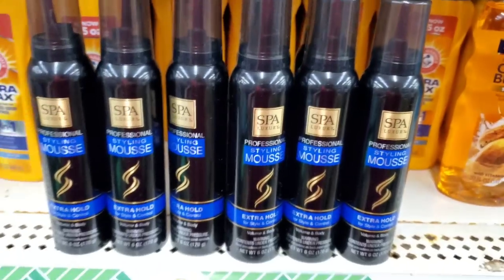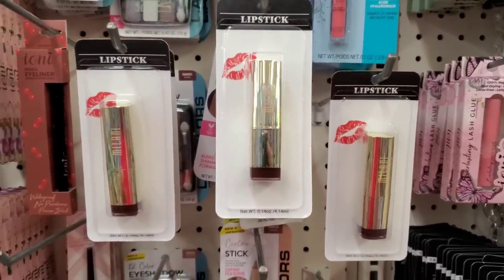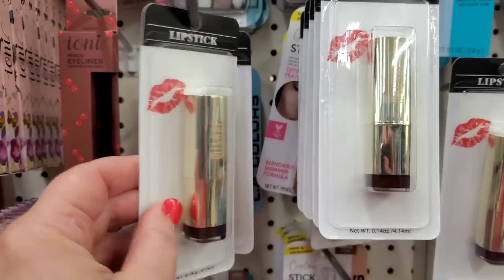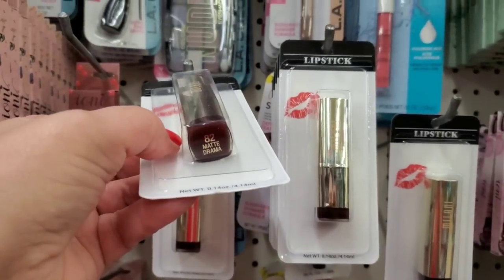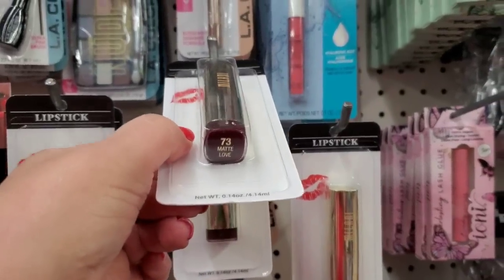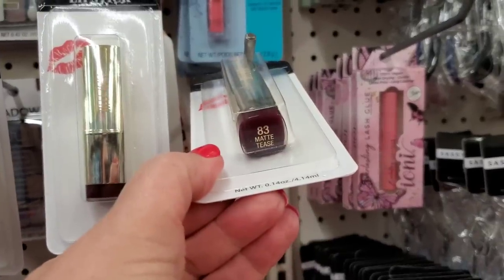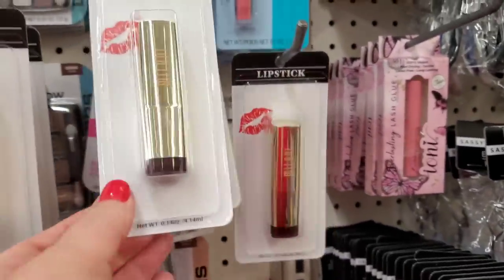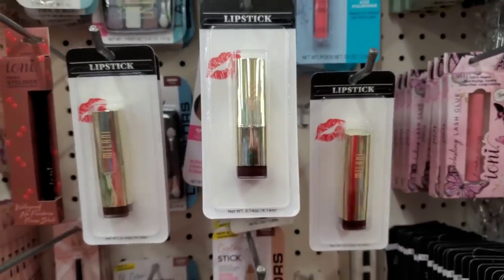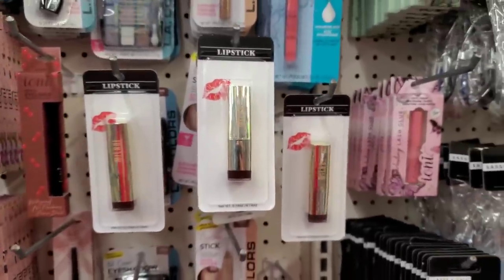These are absolutely new and kind of go together — they tell a story. They are Milani lipsticks I have not seen before. We have Matte Drama number 82, Matte Love number 73 — really pretty matte lipsticks — and Matte Tea number 83. So we have Tease, Love, and Drama. Last week they also brought rosebud by Flower Beauty and a Valentine palette.